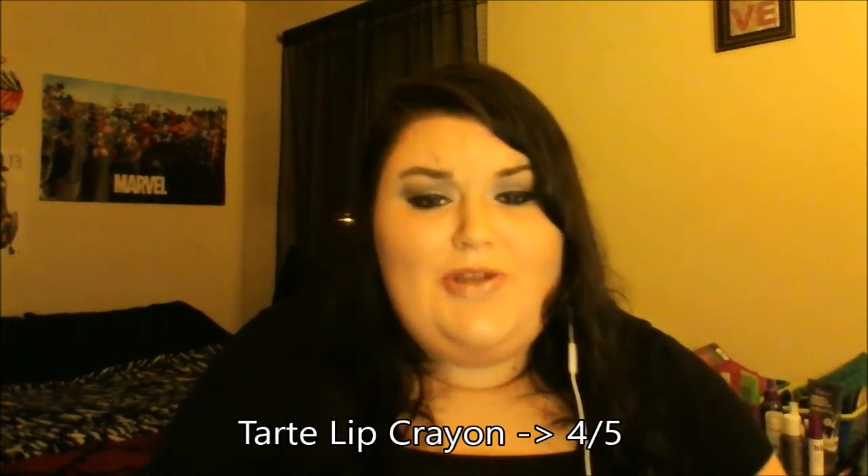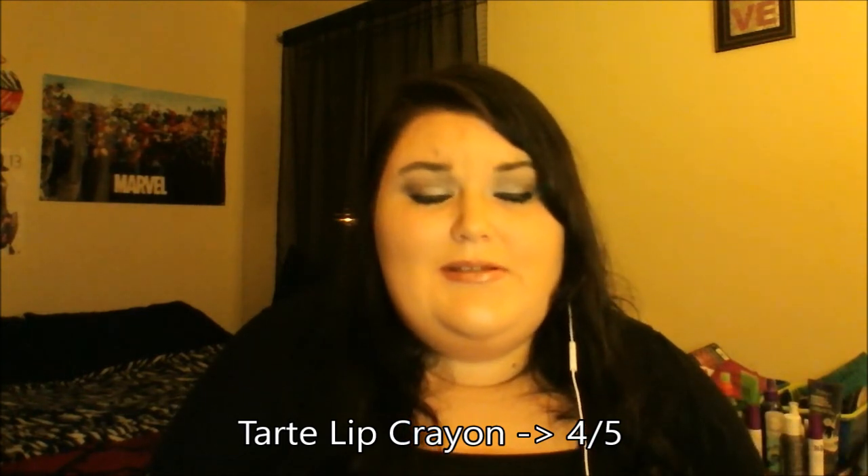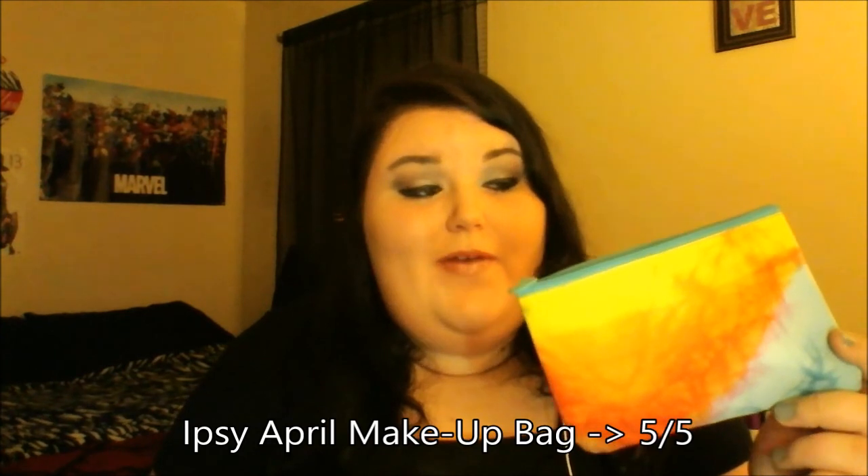The last thing I was so excited to get — I've heard so much about Tarte Cosmetics. It's the Tarte Lip Surgeon's Lip Cream, basically a lip crayon in the color 'Wonder.' It's an orangey-red, not something I usually wear, but it's a gorgeous shade so I'll definitely be wearing it for a specific look. Not something for a normal day-to-day. Because it's Tarte and the consistency is good, I give it a four out of five. The bag itself I give a five out of five — it's just gorgeous.